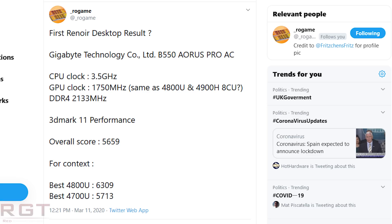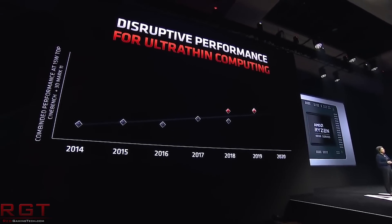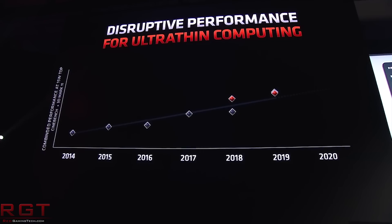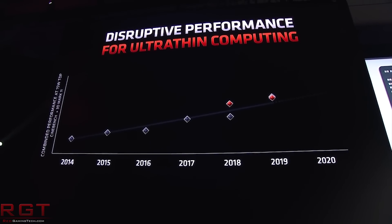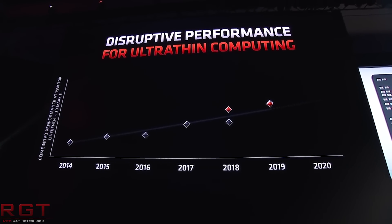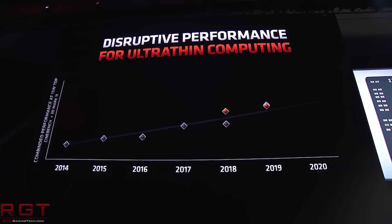How does that tally up versus other Renoir parts we know about? Rogame has provided results for the 4800U and 4700U — 6309 for the 4800 and 5713 for the 4700. You might wonder why the desktop result doesn't match up to the other parts. This is an engineering sample, so that is a big consideration to keep in mind. The RAM is also an issue at 2133, which would undoubtedly affect results. We should obviously wait for more results before making any true judgments about the desktop variants of this APU.